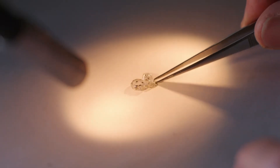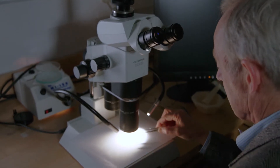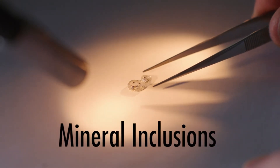Luckily, Shirey has more diamonds left to work with. He's one of a very select group of people in the world who look at diamonds not mainly for their intrinsic beauty, but for their faults and imperfections, called mineral inclusions.